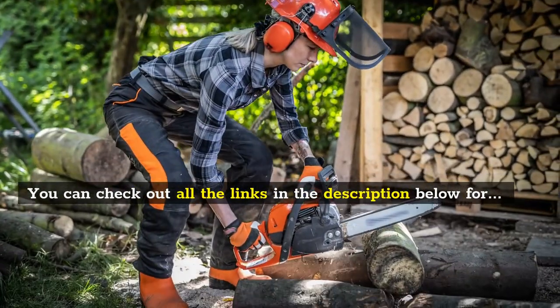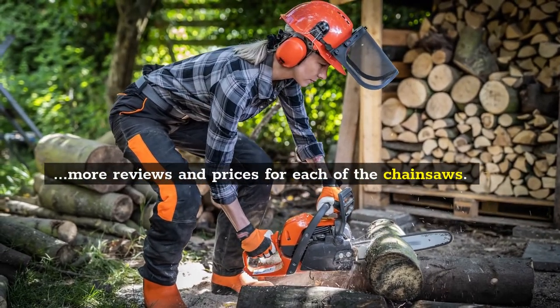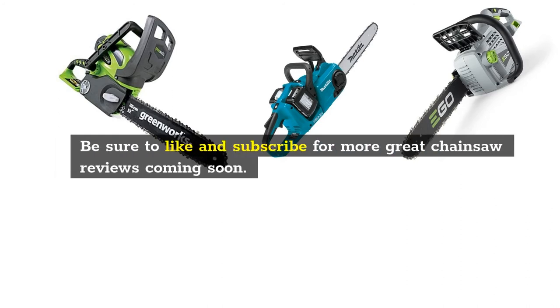You can check out all the links in the description below for more reviews and prices for each of the chainsaws. Be sure to like and subscribe for more great chainsaw reviews coming soon.